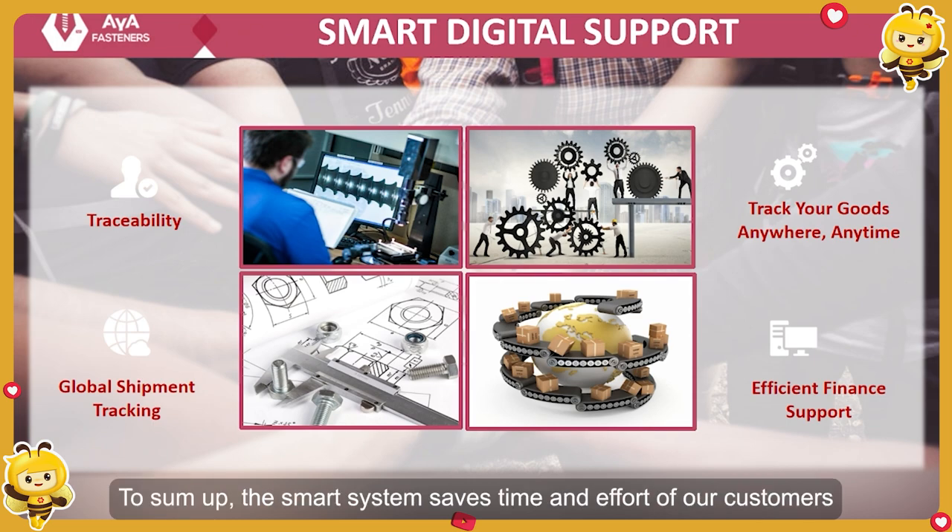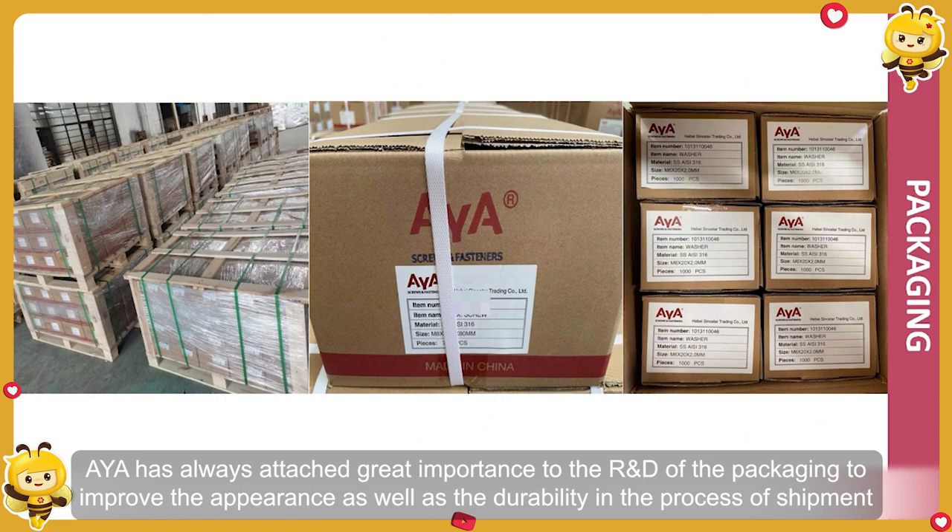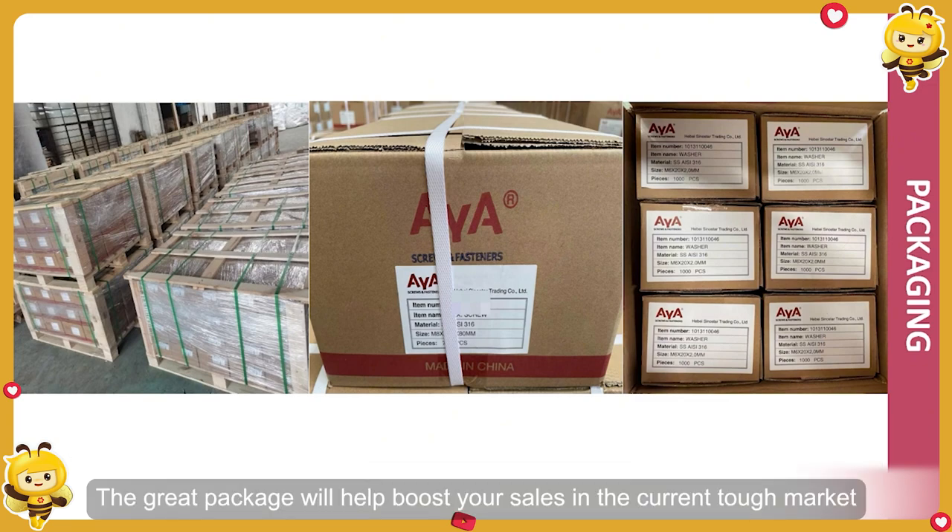Fourth is packaging. AYA has always attached great importance to the research and development of packaging to improve the appearance as well as the durability in the process of shipment. Great packaging will help boost real sales in the current tough market.